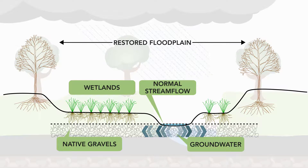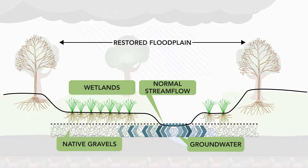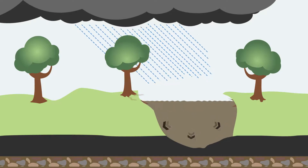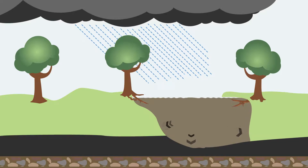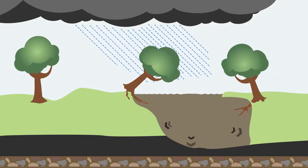Slow moving water and vegetation in the floodplains help remove sediment and absorb pollutants, which improves water quality. When storm flows can't spread across the floodplain, the water stays within the stream banks and the power of the water causes erosion to worsen.